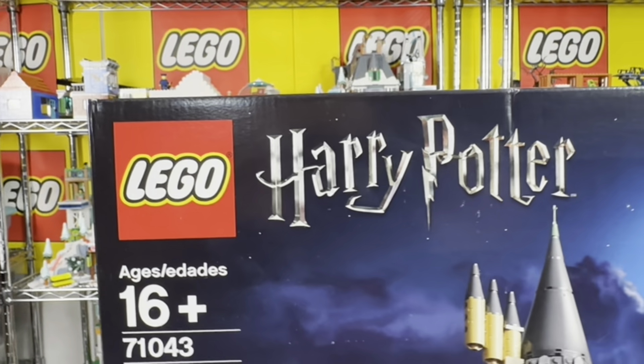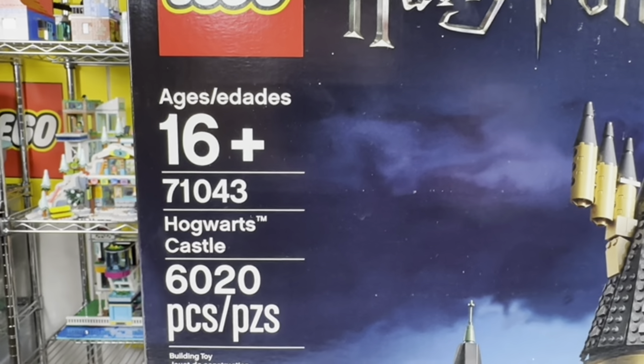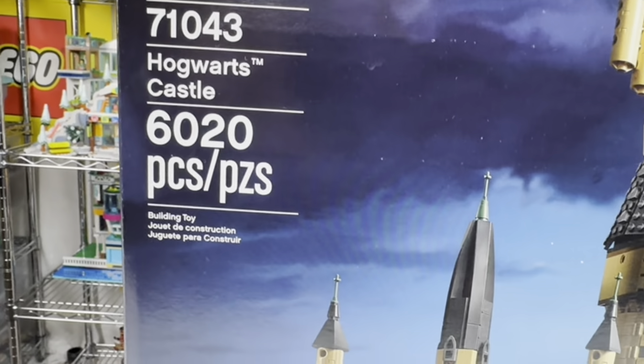Lego Harry Potter Hogwarts Castle, set number 71043, at 6,020 pieces.